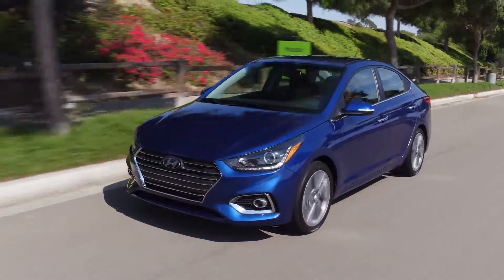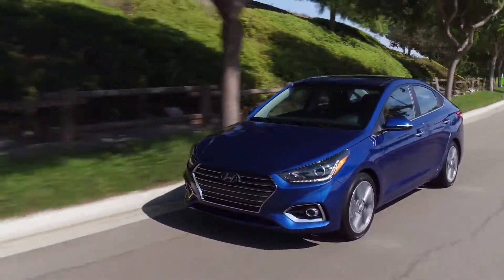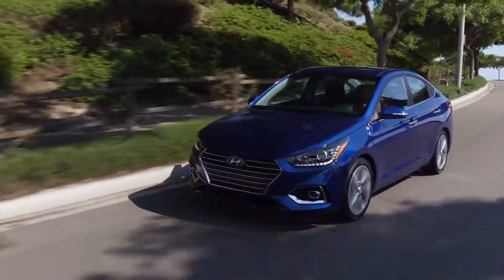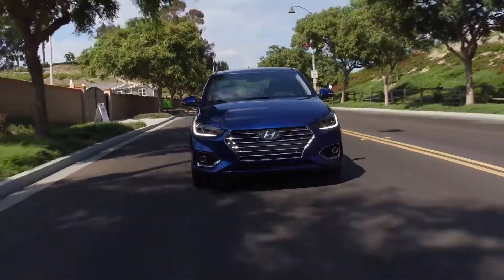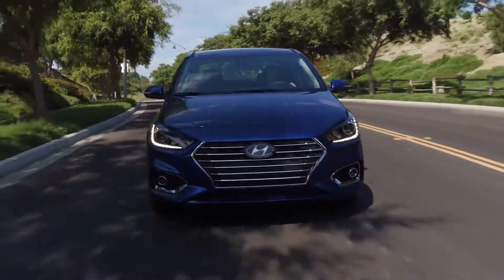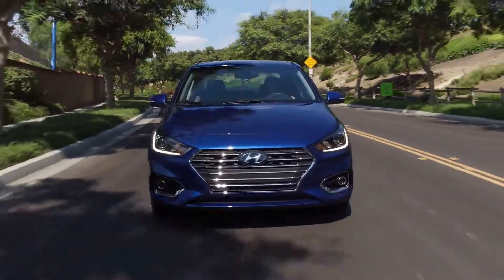This is one of the best efficient cars in its class. The dimensions are the same for all three trims: wheelbase 101.6 inches, overall length 172.6 inches, width 68.1 inches, and height 57.1 inches.